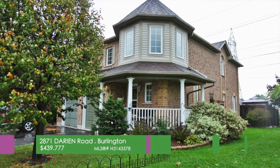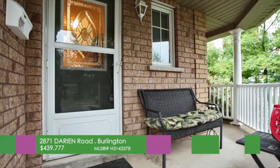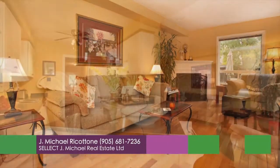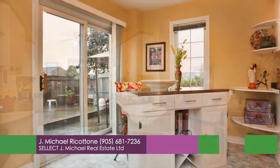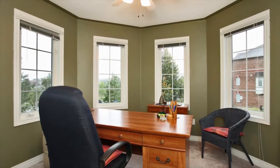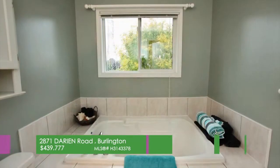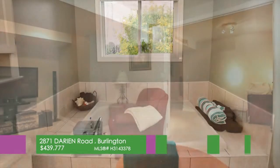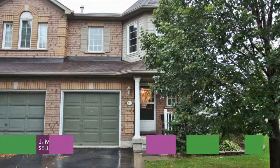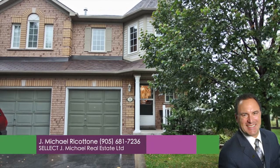Unique end unit located at 2871 Darien Road in Burlington. Relax and enjoy the huge sunlit back deck and wrap-around front porch. Rich ceramics and natural hardwood gleam throughout the main level. Kitchen and dinette with patio walk-out to deck. Great room with cozy fireplace, convenient second floor laundry. This 3 plus 1 bedroom features a gorgeous master bedroom with walk-in closet and en-suite bathroom with Roman tub and separate shower, plus a fully finished basement with recreational room and a den or bedroom. To book a viewing, call Michael Ricotone from Select J. Michael Real Estate at 905-681-7236.